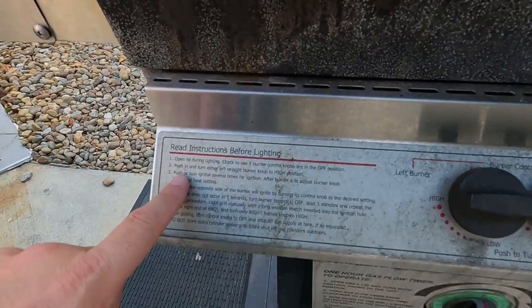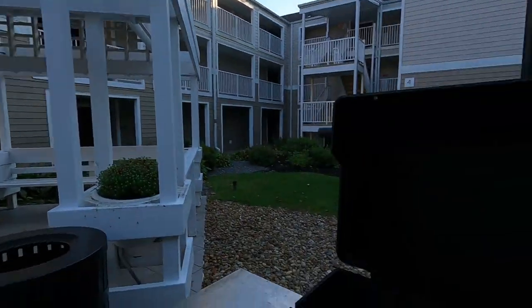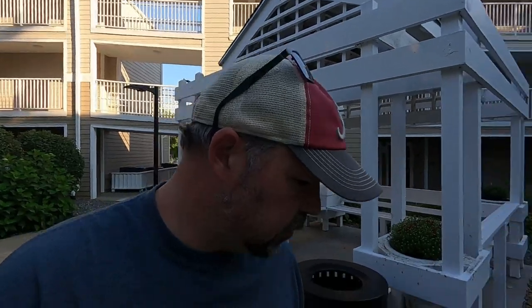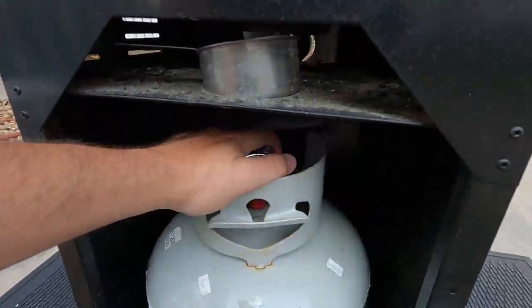We just turned the burners on to high. I think I need to open the lid. It looks like this grill hasn't been cleaned in a while. I pushed the igniter and it didn't work. I don't even smell any gas. Maybe you have to bring your own propane tank. I have to turn on the propane tank first — but it's empty. So that does us no good. Nobody has come out of the lobby yet to force me to stop filming, so that's good.